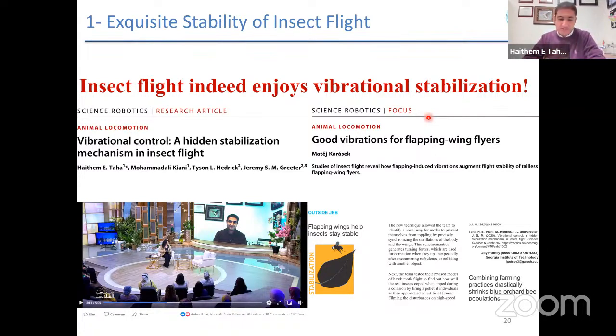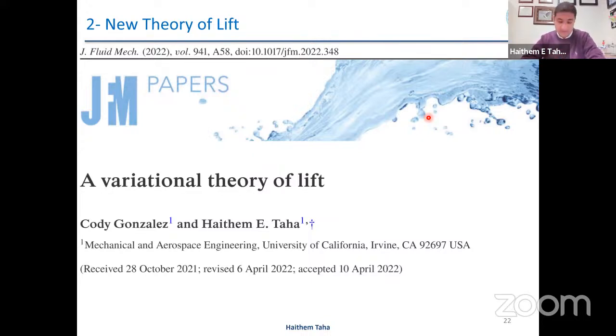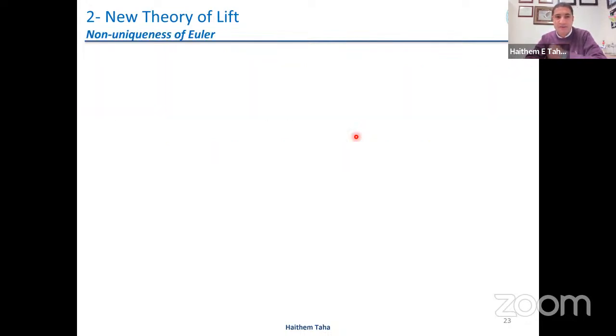I'm done with the first part. I'll switch gears to the second part, which I'm more excited about — a new theory of lift. It touches the heart of any aeronautical engineer because it addresses the most basic question in aerodynamics: how do we compute lift on a two-dimensional airfoil? From Ken Chang's article in the New York Times: physicists and aeronautical engineers still passionately debate what keeps planes in the air. I'm not happy to report that the current theory of flight is quite fragile, and I'll show you how.